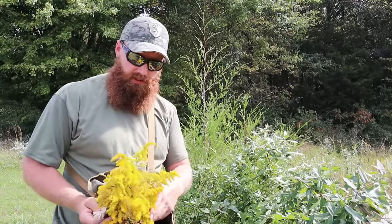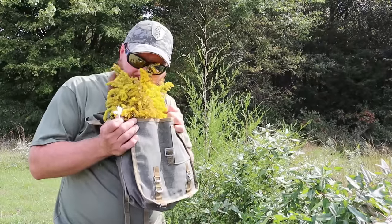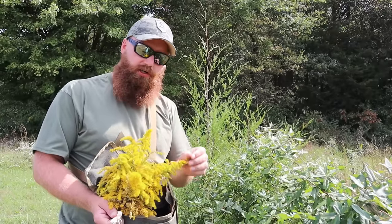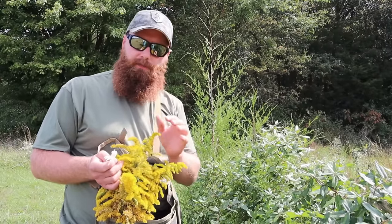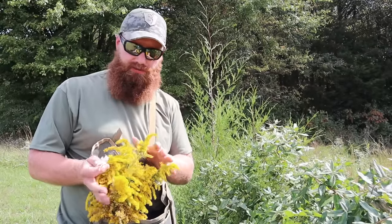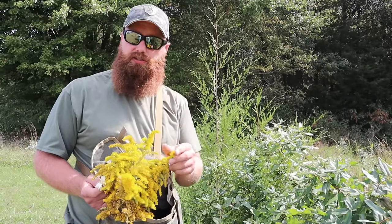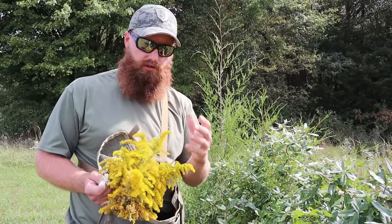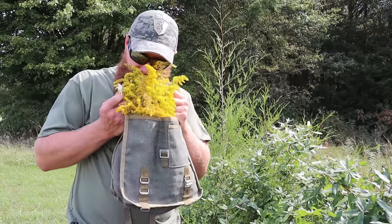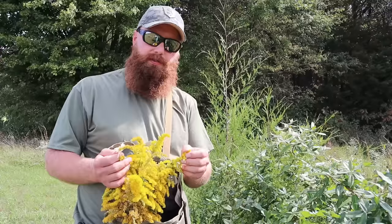When people look at goldenrod and see all the yellow flowers, they might automatically think it's going to flare up their allergies. Keep in mind this looks similar to ragweed, but it is not ragweed — this is goldenrod. Goldenrod actually has anti-allergen properties. When you make that tea, especially using the flowering part versus just the leaves, it's actually going to help soothe, calm down, and boost your anti-allergen properties. It'll be the complete opposite of what you might think — so keep in mind these are anti-allergen.